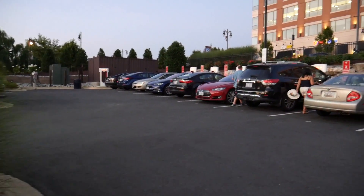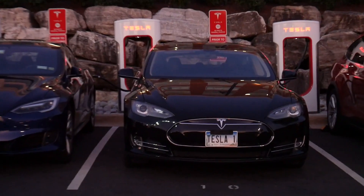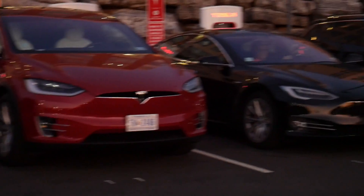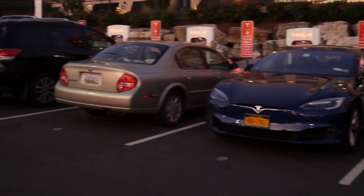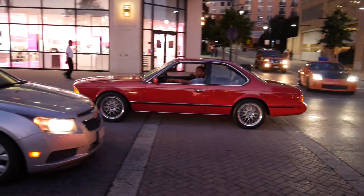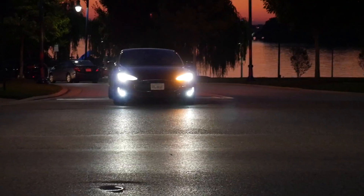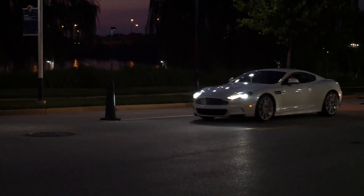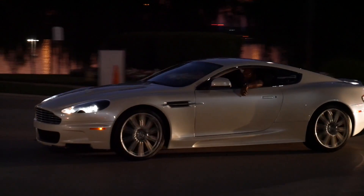There's a ton of Tesla vehicles over here because this is the supercharger station - the cars are on charge, Model X, Model S. There's a compass making some noise while charging. Oh, that's an Aston Martin over there, and that's a Tesla.